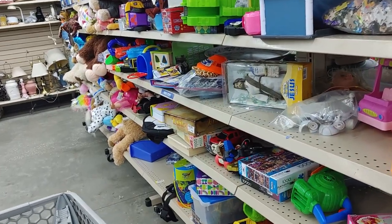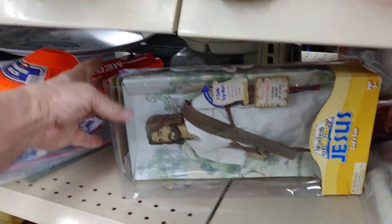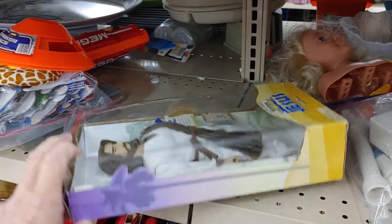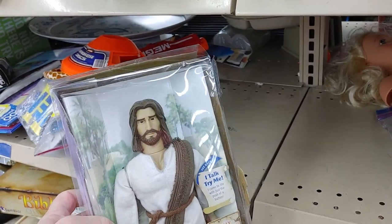On this aisle I saw something I'd never seen before — it was a talking Jesus doll. I didn't know they made these. They were asking $14.99 for him, and online he goes for $50. So I took Jesus home with me.